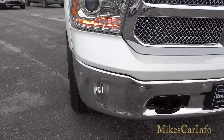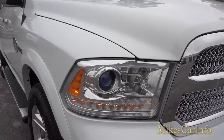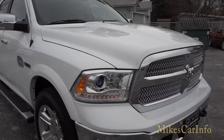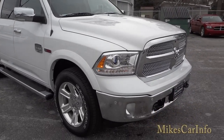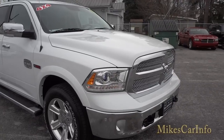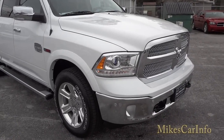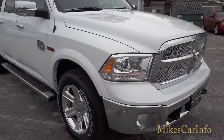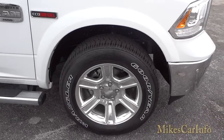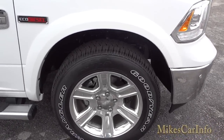There are fog lights and LED accents. I'm going to try to do a nighttime video on this particular truck because it's very similar to the Laramie that I did a nighttime video on, but we'll see if there's any difference. It also has forged aluminum 20-inch wheels.